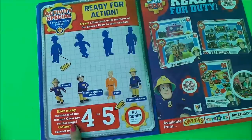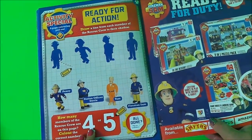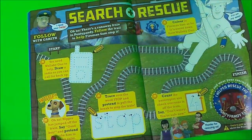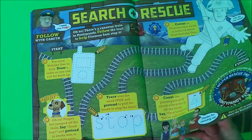Ready for action - Activity Special. Here's an advert telling you all the different things that can be bought featuring Fireman Sam. And here we have Search and Rescue, which follows Gareth the Train Driver and also features Fireman Sam.